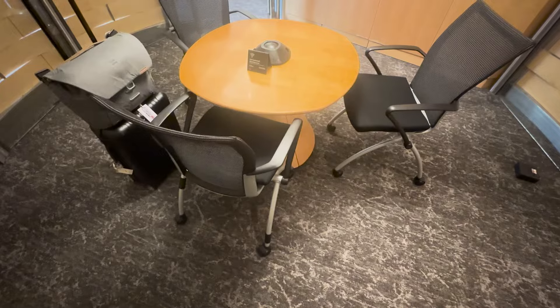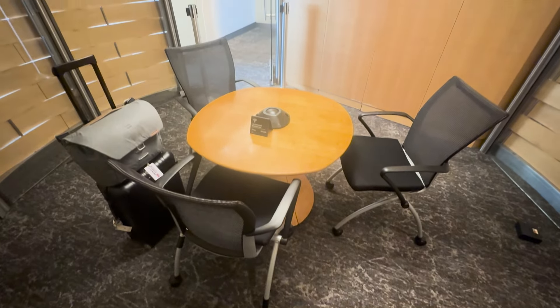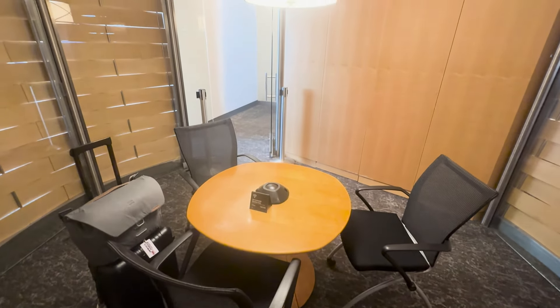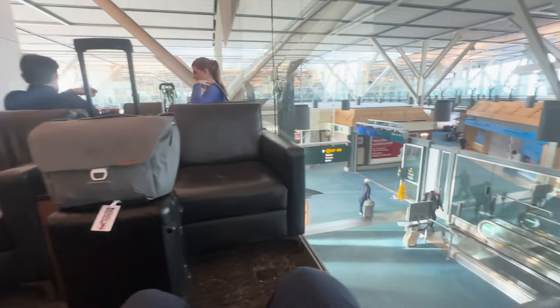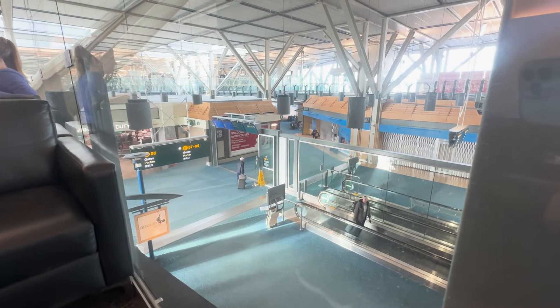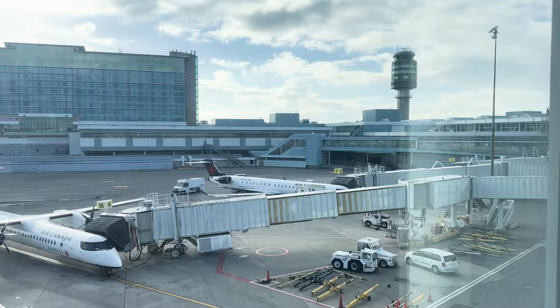This lounge has a massive open area space with lots of seats. You get a self-service bar and limited but healthier food. There's even a small private room for all the people who actually do business here. It definitely feels roomier and more relaxed than the Plaza Premium Lounge. You also get better views where you actually get to see the outside world.